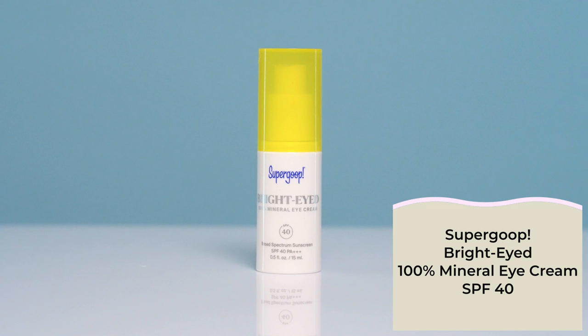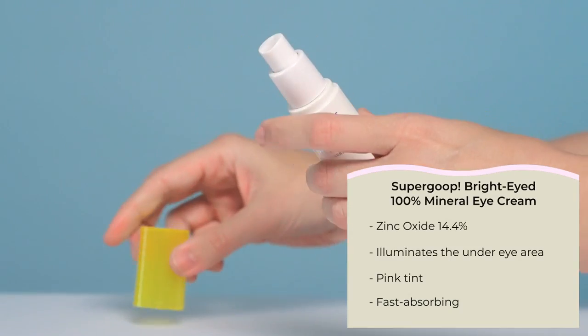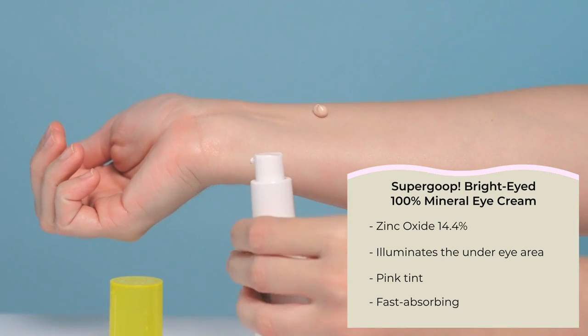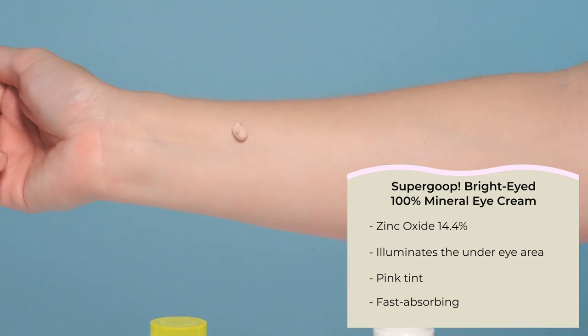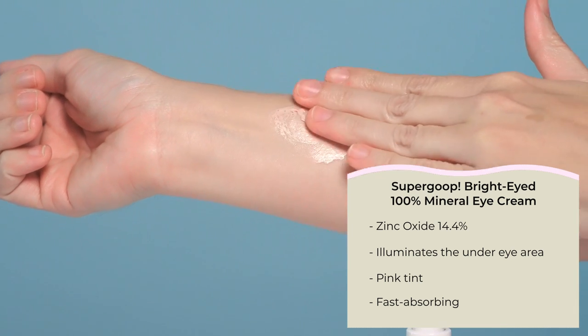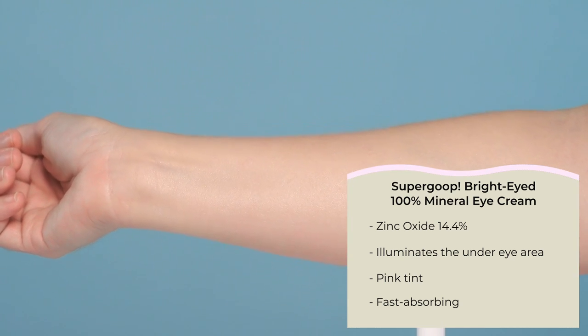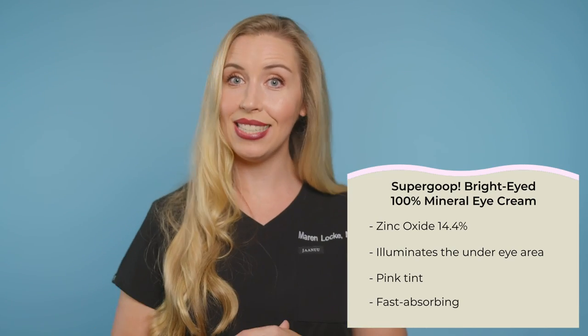Last, I want to mention the Bright Eyed Sunscreen. This is tinted with the same pink hue as the Zinc Screen and is formulated for use around the eyes. It has 14% zinc oxide for sun protection of that super delicate skin, and it also targets dark circles under the eyes to give you a more illuminated look — I think this really makes a difference. However, I am not one to use a separate sunscreen for the eye area. I just apply the Zinc Screen all over and call it a day. So my final recommendation: this can't hurt, but if you want to save money, just get the Zinc Screen instead.